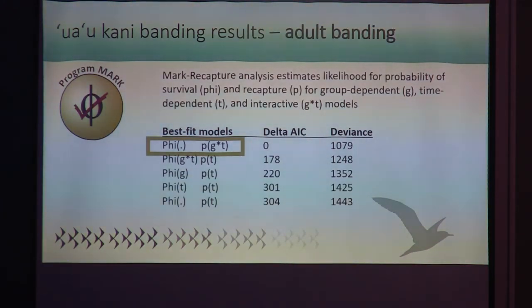For the adult banding data, I used the program MARK to analyze adult banding and recapture data. MARK estimates the survival and recapture probabilities for a given population and allows comparison of models under different assumptions — mainly that probabilities for survival and recapture are or are not dependent on group, time, or an interaction. The time period was one year, and the groups were the individual colonies. The AIC indicates model parsimony and the deviance estimates error. The best-fit model says that within our system, the probability of survivorship is static, but recapture is dependent on both group and time.